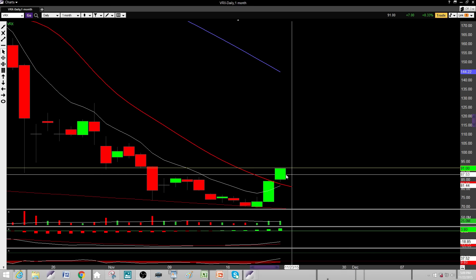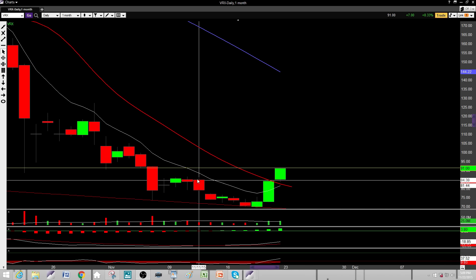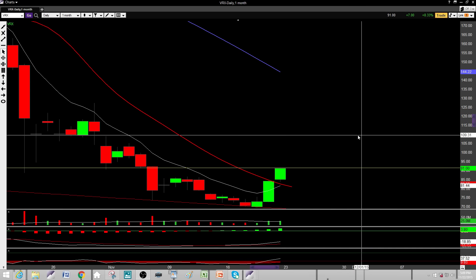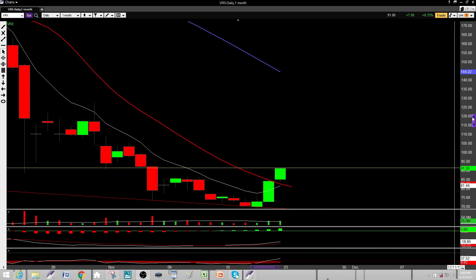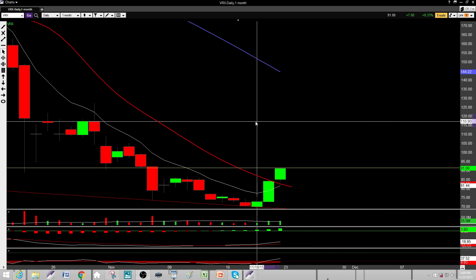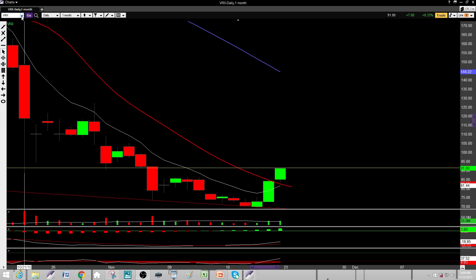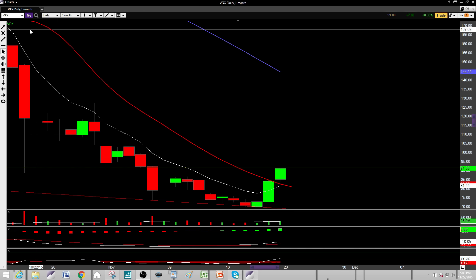I want to start with VRX. It had a really nice move up off the 70.50 area at the bottom — a nice bullish engulfing, gap up, and another gap up push. I am seeing some resistance here, so I'm feeling like it's going to pull off this 91 area back to maybe the mid-80s. Then we could probably get some more upside, but it's definitely going to come back down a little. I like VRX on the short side for the early part of the week.